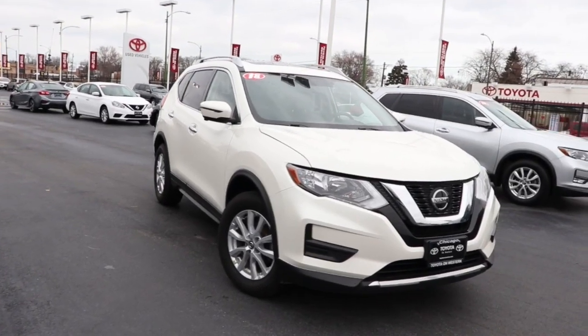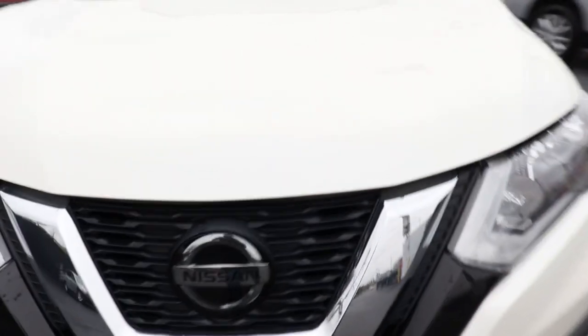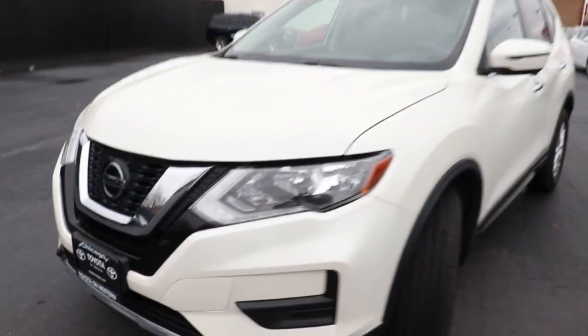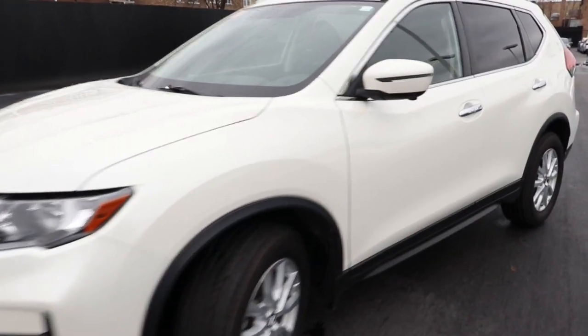Introducing the 2018 Nissan Rogue. With less than 70,000 miles on the odometer, this vehicle stands out from the rest. This feature-rich Rogue adds confidence and convenience to everyday life.